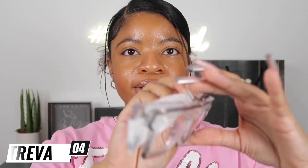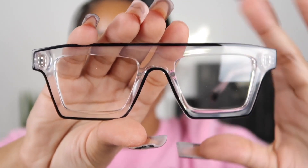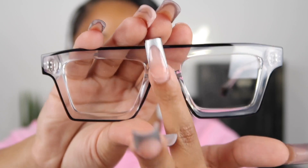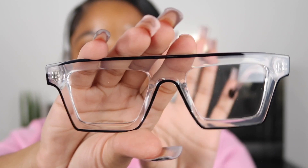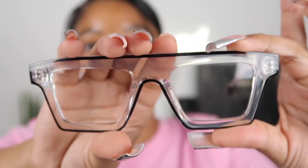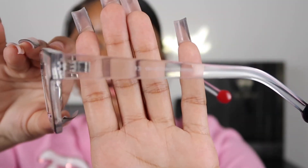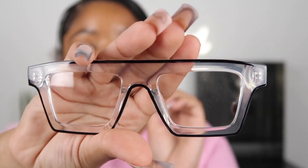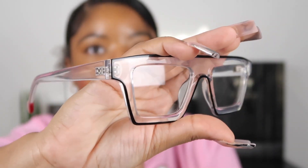So these are the next pair of glasses from VOOGlam — these are called Treva. This is what Treva looks like up close. As you can see, it has a nice clear frame with a black outlining on it. I think that's so unique and cute. These glasses could definitely go with a lot of my outfits. If you guys know me, you know I wear clear glasses on the daily, so these definitely had to be added to my collection.